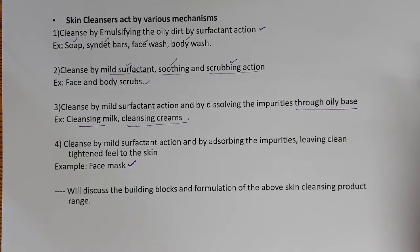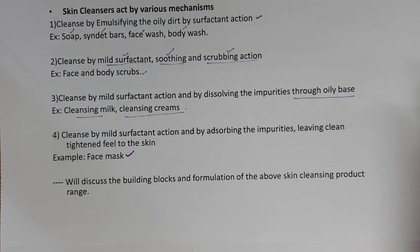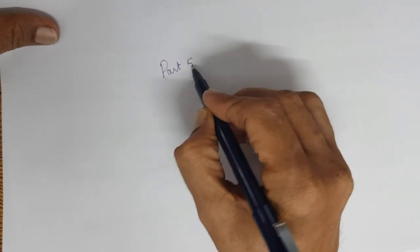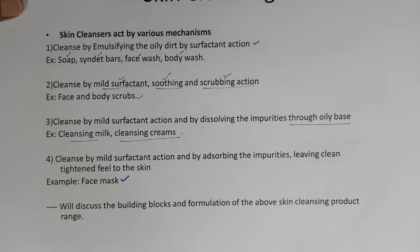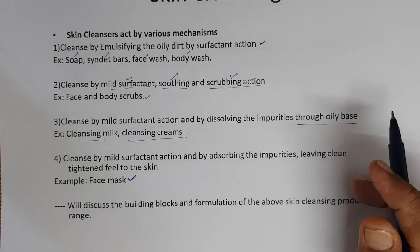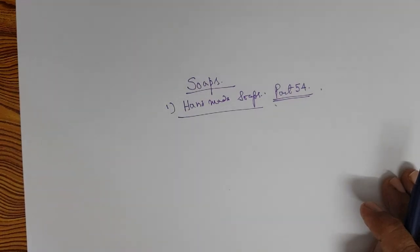What we will do next is discuss the building blocks and formulation of each of the above cleansing products. In Part 54, we will discuss soaps — soap made using noodles (soap noodles) — and then syndet bars, face wash, and body wash formulations. Each will be discussed separately with building blocks, the formula, and the advantages and disadvantages. I will be in touch with you in the next session. Thank you.